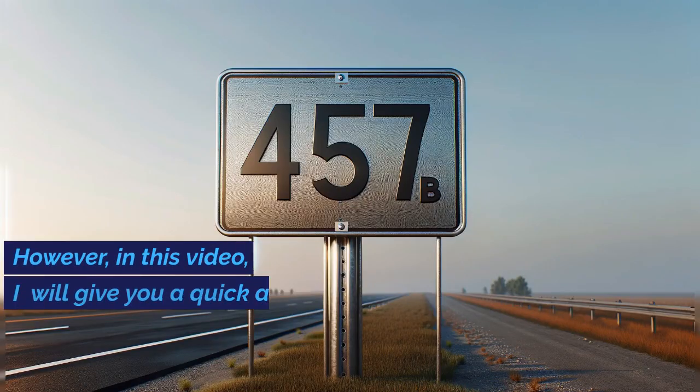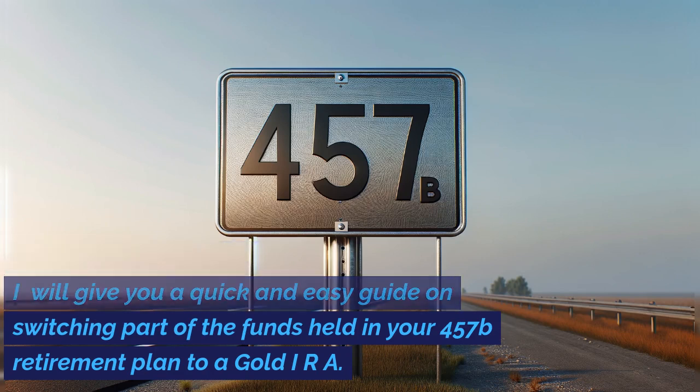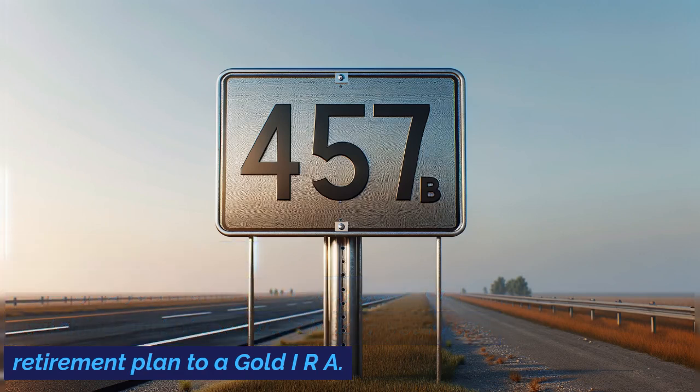If all you need is help choosing a gold IRA company that will exactly fit your needs and circumstances, I recommend you try the gold IRA help tool. This can be found by typing www.ira-help.com into your browser, or you can click the link in the description directly below this video. In this video, I will give you a quick and easy guide on switching part of the funds held in your 457B retirement plan to a gold IRA.